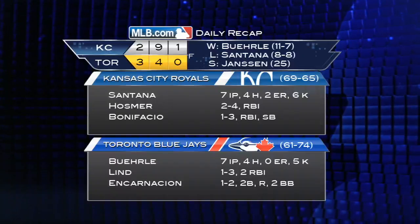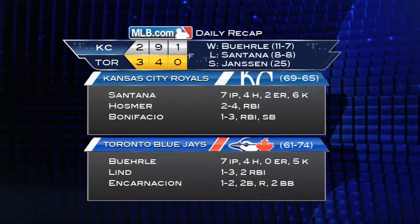Mark Burley picks up the win, winning his sixth straight decision to match his longest winning streak since 2005. He's 8-2 in 14 starts at Rogers Centre this season.